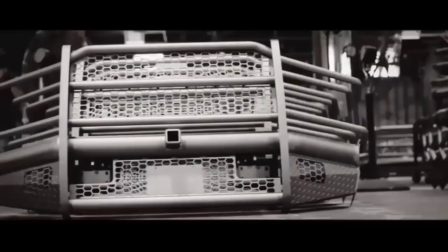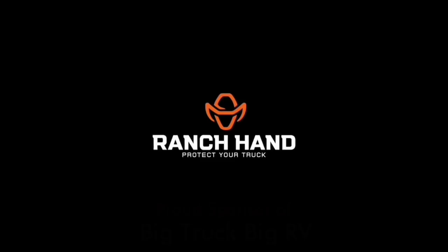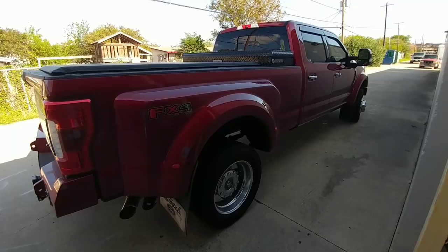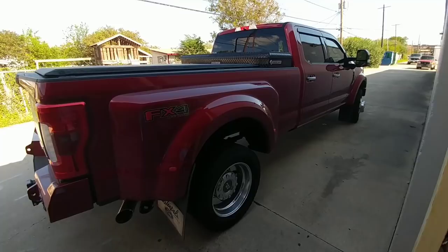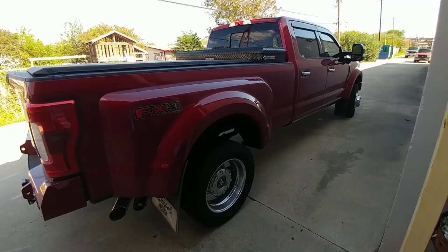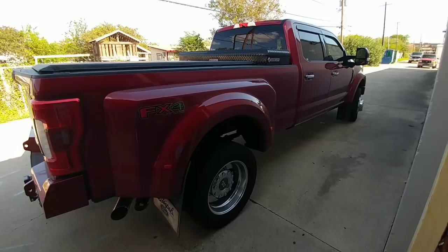Everybody who thinks new trucks are too expensive needs to watch this video. My specific truck, which is a 2017 King Ranch F450, is a very expensive truck — over $80,000. However, when people watch videos about trucks like this, they often say trucks are too expensive nowadays, which they can be. But a lot of folks don't realize that this is not the trim package you have to buy if you're going to buy a new modern pickup truck.